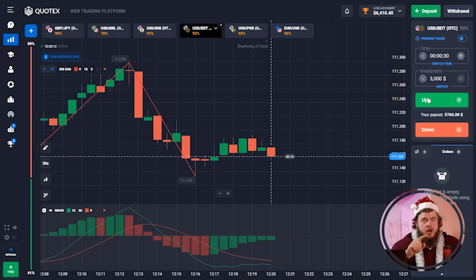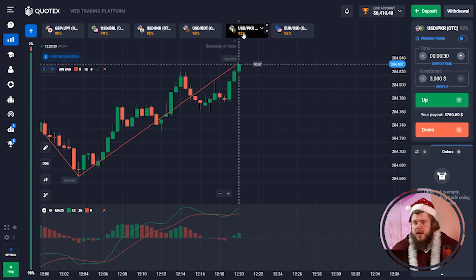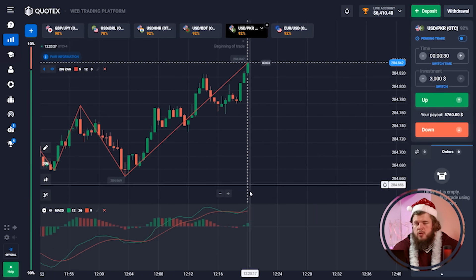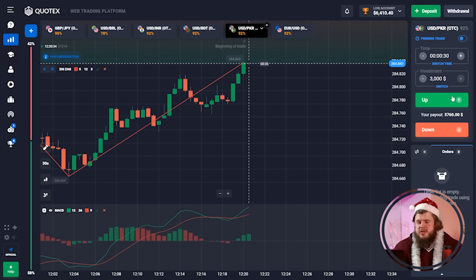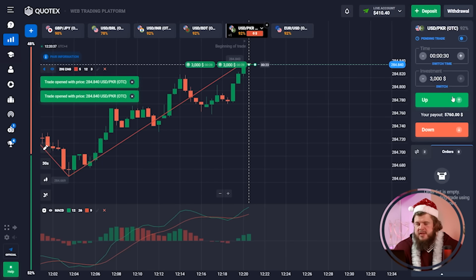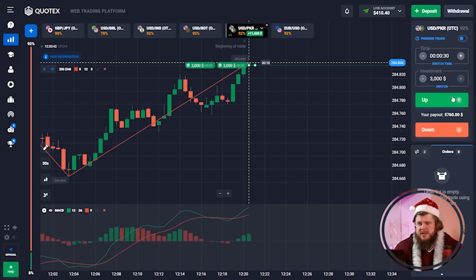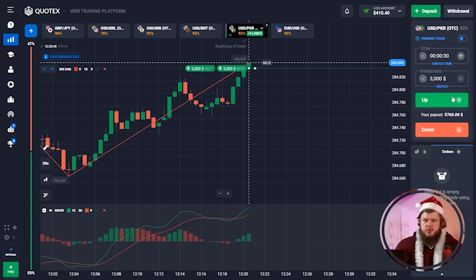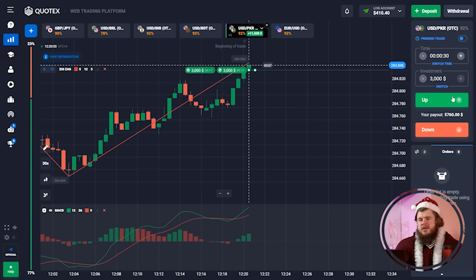Now let's open USD/PKR. According to this chart, we have overcome a strong level of resistance and based on the current upward movement we can expect the continuation of the long position. That's why we have opened two buy positions with an investment of $3,000 each — $6,000 total invested. I'm sure price will show us a good profit here.